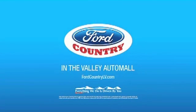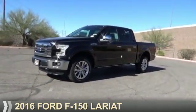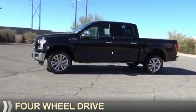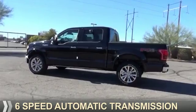Visit Ford Country in the Valley Auto Mall today. Presenting the 2016 Ford F-150. It's powered by four-wheel drive, a five-liter, eight-cylinder engine, and a six-speed automatic transmission.